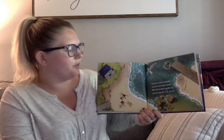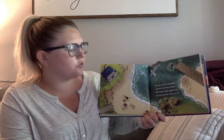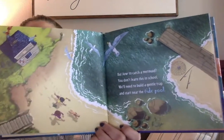But how to catch a mermaid — you don't learn this in school. We'll need to build a gentle trap and start near the tide pool. There's the ocean.